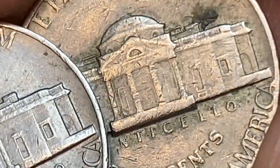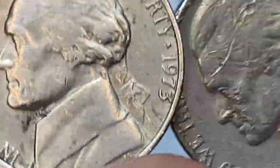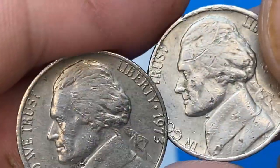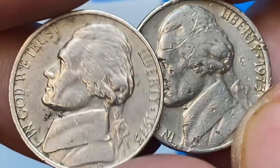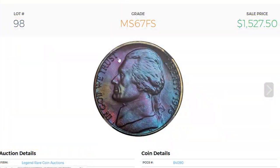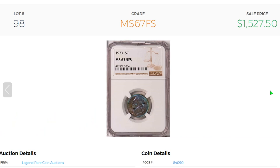MS67-graded nickels can fetch over three thousand dollars at auction. Welcome back to yet another episode on super valuable Jefferson nickels — today we find out which 1973 nickels sell for a lot more than five cents. Starting with this beautifully toned 1973 nickel at mint state MS67 Full Steps, with deep blue, mauve, and gold iridescence highlighting the immaculate surfaces of this superb gem.